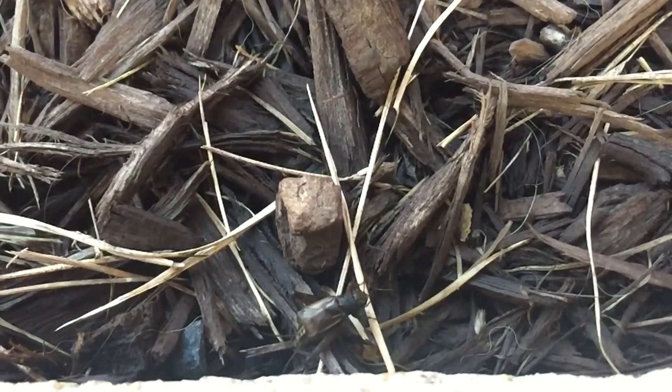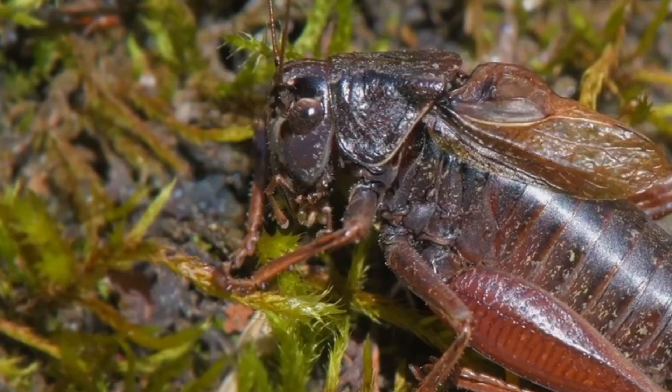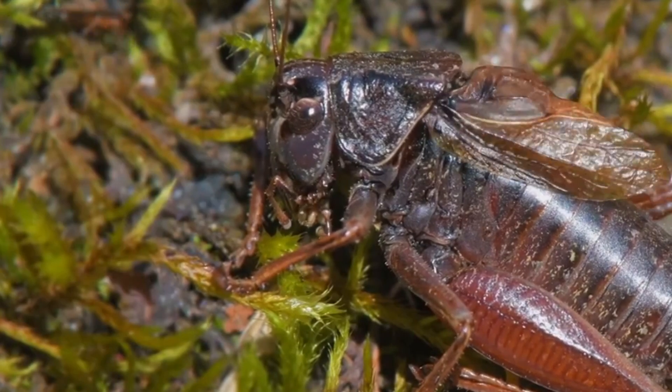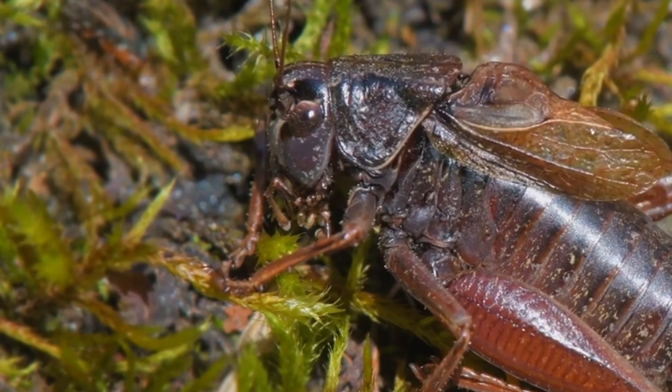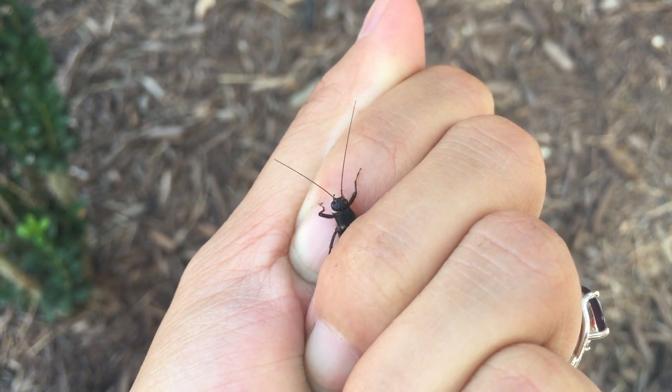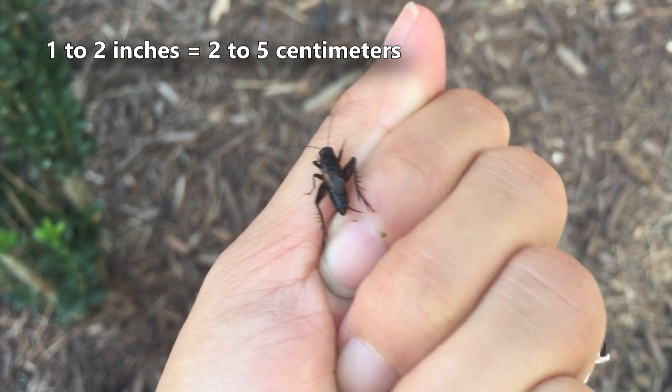There are, however, some cricket species in which the male does not sing to attract a mate, so this isn't a universal trait. In fact, female crickets don't produce sounds at all. These insects hear each other through eardrums located on their legs. In many cases, the females are slightly larger than the males.